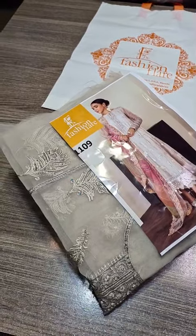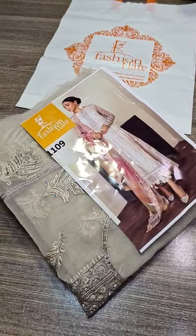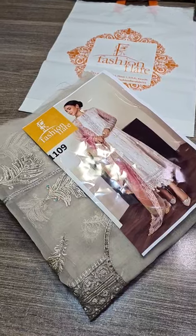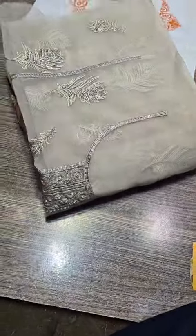Bismillahirrahmanirrahim, Assalamualaikum dear customers. This is Umair from Fashion Flayer. Dear customers, we have a new arrival — Barok brand, which is the first time for Fashion Flayer. This has arrived for pre-booking, launching at our store on Monday, and we are starting online booking now.